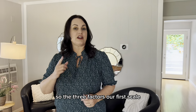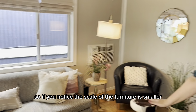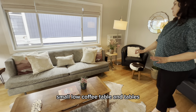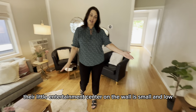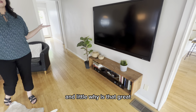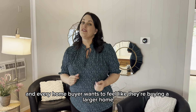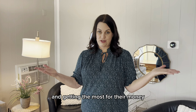The three factors — first, scale. If you notice, the scale of the furniture is smaller and it's consistent with each other. They've got a really small low coffee table and tables, and even over here their little entertainment center on the wall is small and low. Why is that great? It's all consistent with itself, and smaller scale makes the room feel bigger. Every home buyer wants to feel like they're buying a larger home and getting the most for their money.